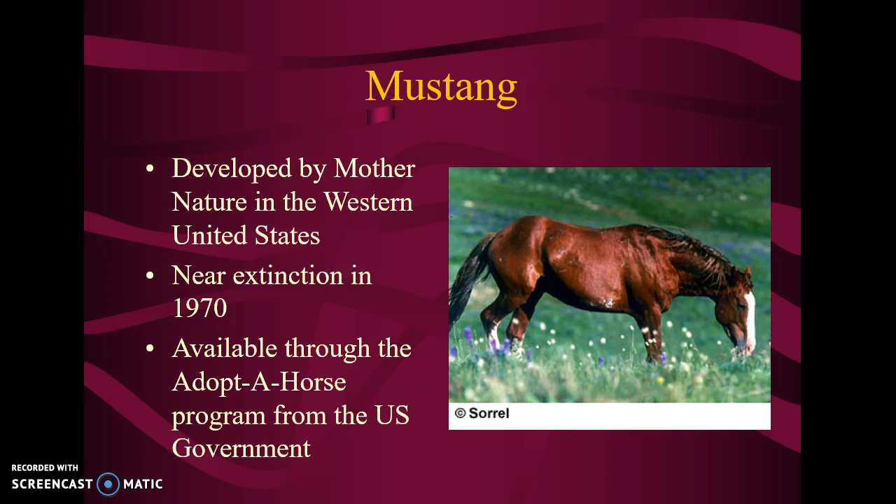Mustang — and I heard someone say in class the other day, yeah, that's what they call the wild horses out west. Yes, it is. They were developed by Mother Nature in the western U.S. In 1970, they were almost extinct. These are descendants of the original horses left by the conquistadors, and they still live out there. You can still adopt a wild horse from the U.S. government, though I don't recommend it — like I told you, the horse my cousin Kevin adopted, you couldn't do nothing with it.